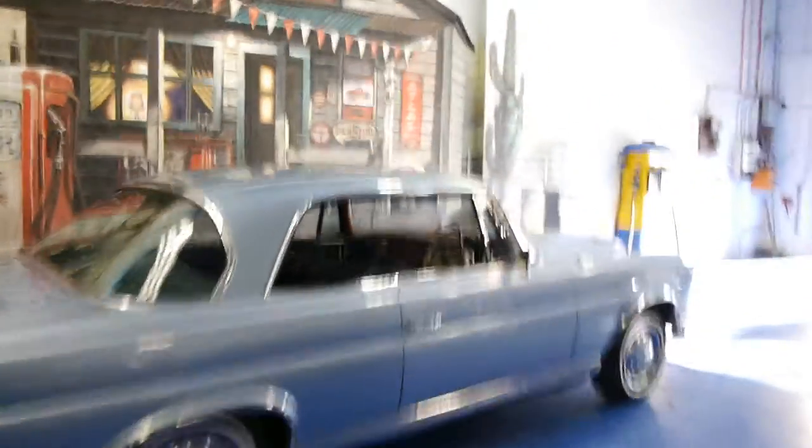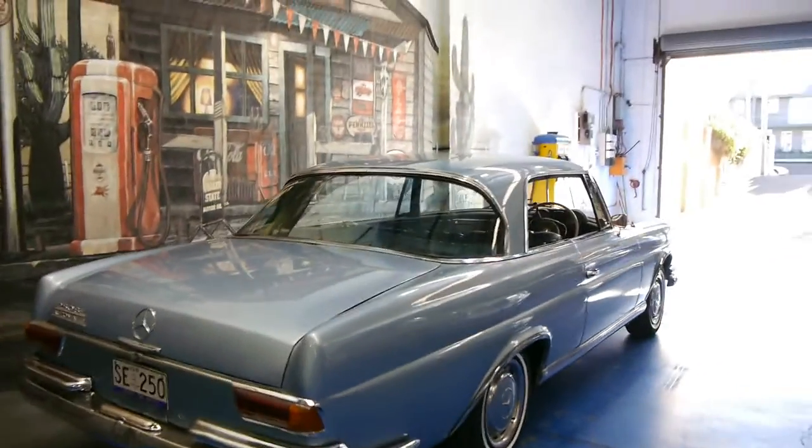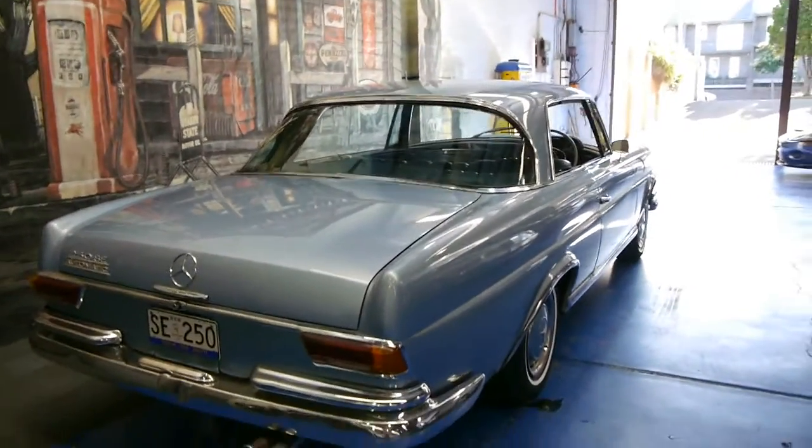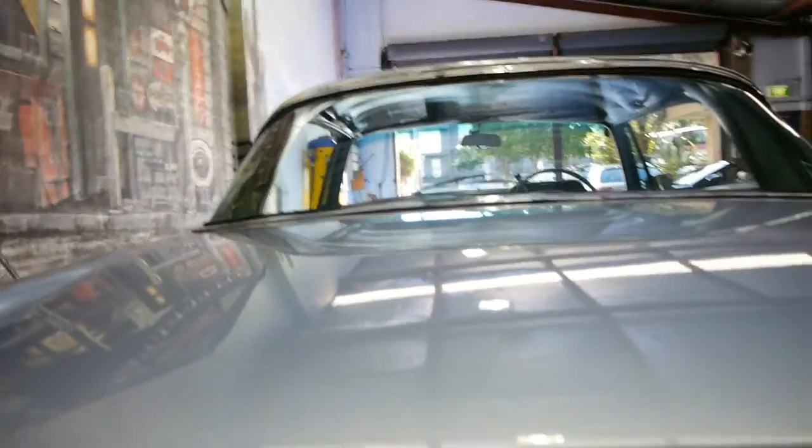These really are a beautiful car and over the past 10 to 20 years they've been appreciating in value. I can't see any reason why they wouldn't keep going up in value — they're just such beautiful cars and it's so hard to get a good one. The 250 engine is a great, reliable engine as well.